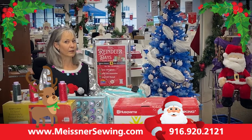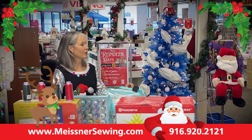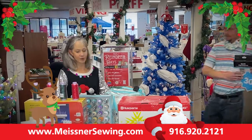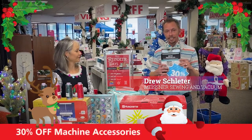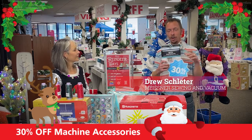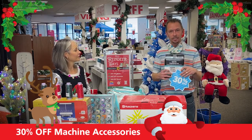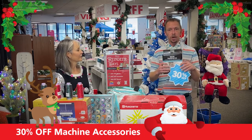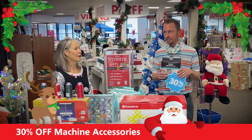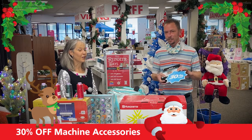But wait, I think there might be more — is there something else I'm forgetting? Yes, Jennifer, we're also doing 30% off in-stock machine accessories in all five locations for all of the brands — machine feet, presser feet, hoops — all in-stock items, 30% off.